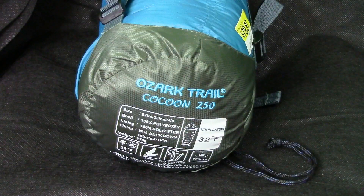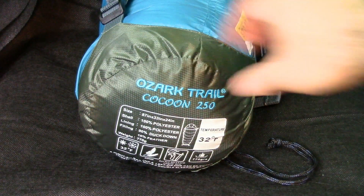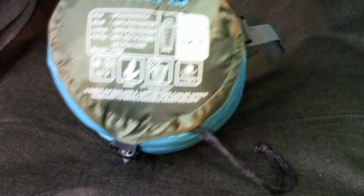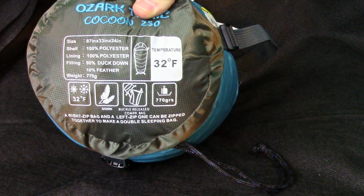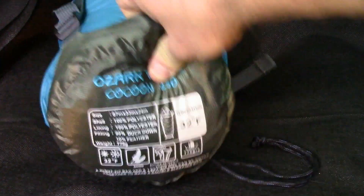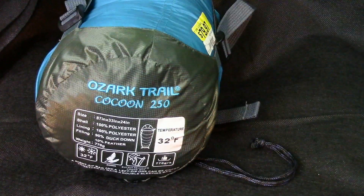So here we have the Ozark Trail Cocoon 250, 32-degree bag. It is 90% duck down and 10% feather. One of the main reasons I got this was I had purchased another off-brand bag off eBay.